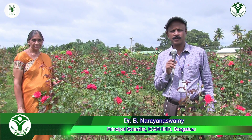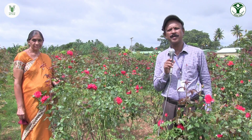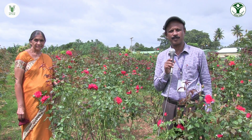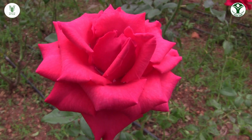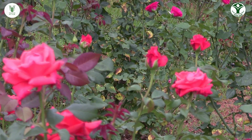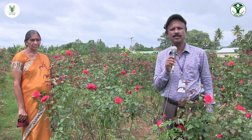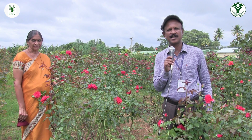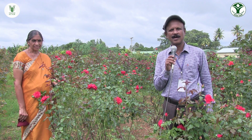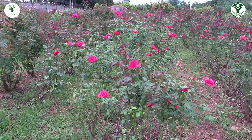IIHR, the Indian Institute of Horticulture Research, Bangalore, has released many varieties for cut flower purposes in roses. Recently, IIHR Bangalore released three varieties especially for cut flower purposes. Let us listen to Dr. Tejaswini, Principal Scientist, Ornamental Crops at IIHR, regarding these three important varieties for cut flower purposes.